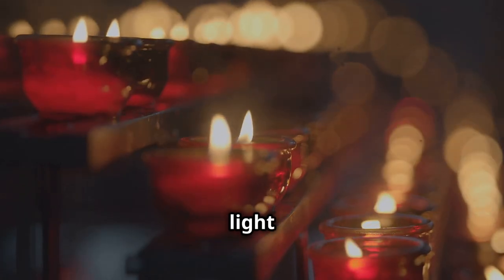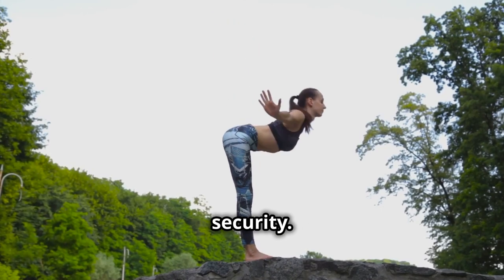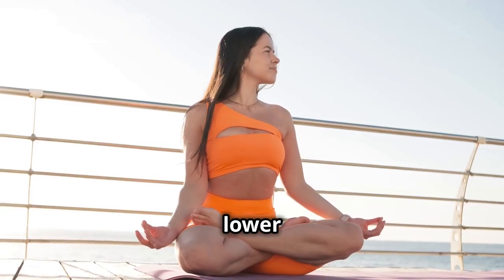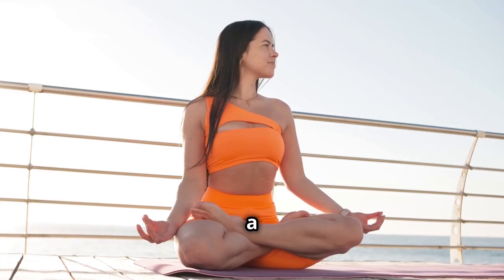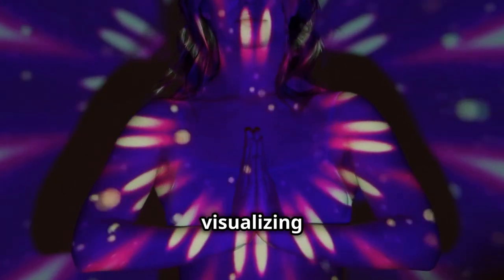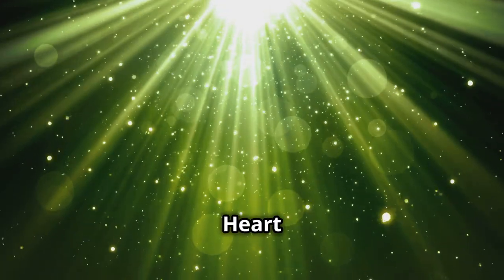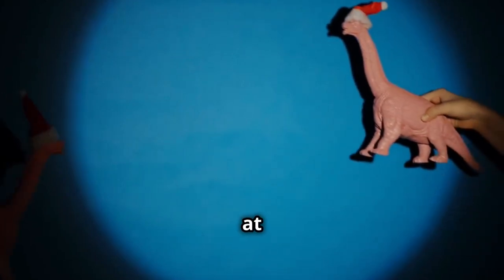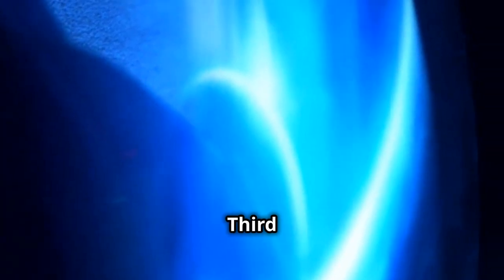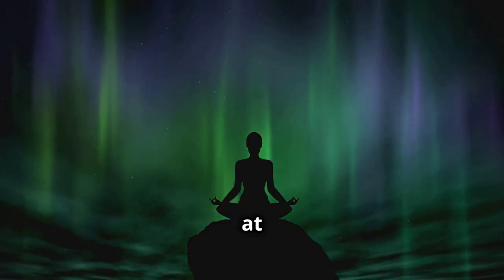Visualize a vibrant red light glowing at this energy center — this is the energy of grounding, stability, and security. Move your attention upward to your lower abdomen, the sacral chakra, and visualize a radiant orange light. Continue moving your awareness up your spine, visualizing each chakra in turn: the yellow light of the solar plexus chakra at your navel, the emerald green of the heart chakra in the center of your chest, the sky blue of the throat chakra, the indigo blue of the third eye chakra between your eyebrows, and the violet light of the crown chakra at the top of your head.